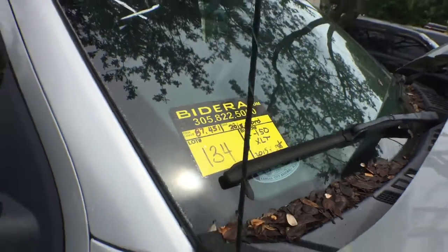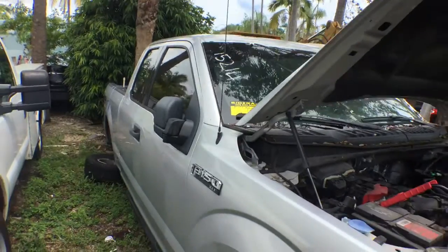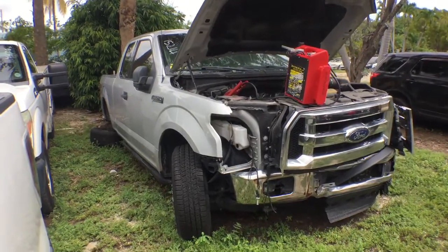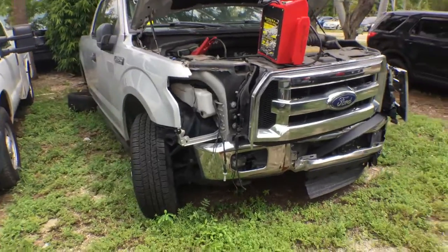Lot number 134 is a 2015 Ford F-150 XLT 4x4. This truck was involved in a heavy accident. It's got collision damage pretty much all around the truck.